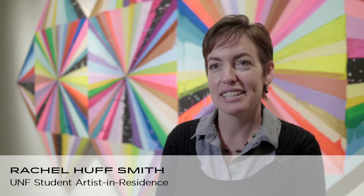My name is Rachel Huff Smith and I'm the UNF Student Artist in Residence at MOCA Jacksonville. It is a great opportunity that I was selected as the 2017–2018 Student Artist in Residence. The residency is an amazing opportunity for one UNF student to be selected after a proposal process to have one semester of studio space working at the museum and then to have a three-month art show.